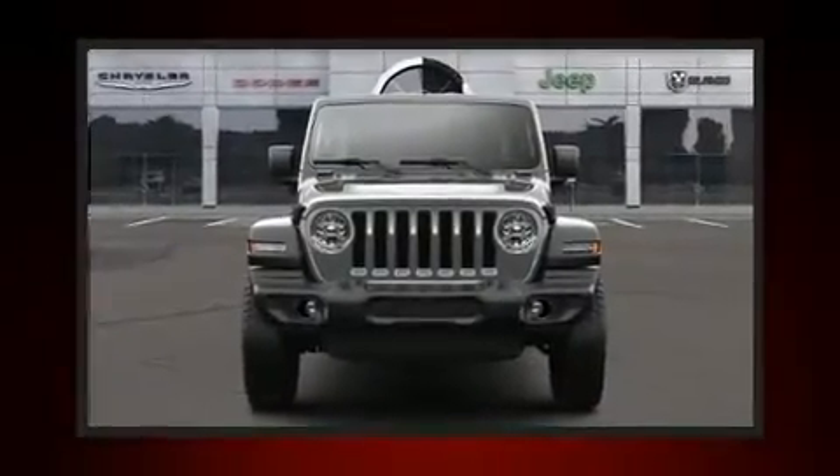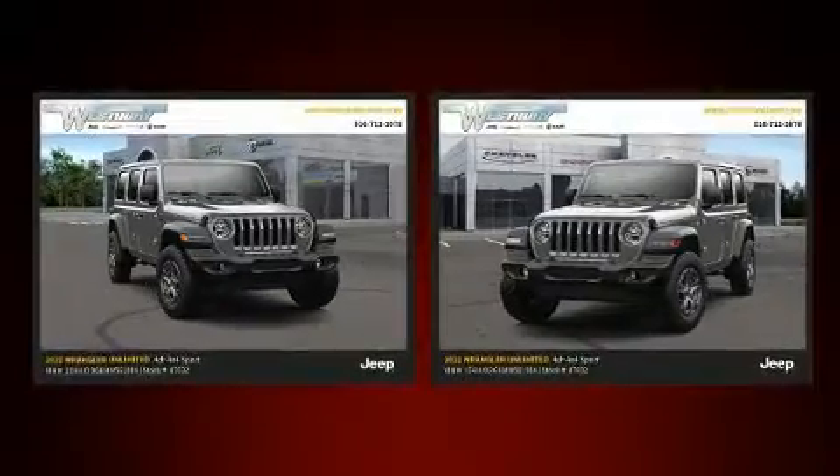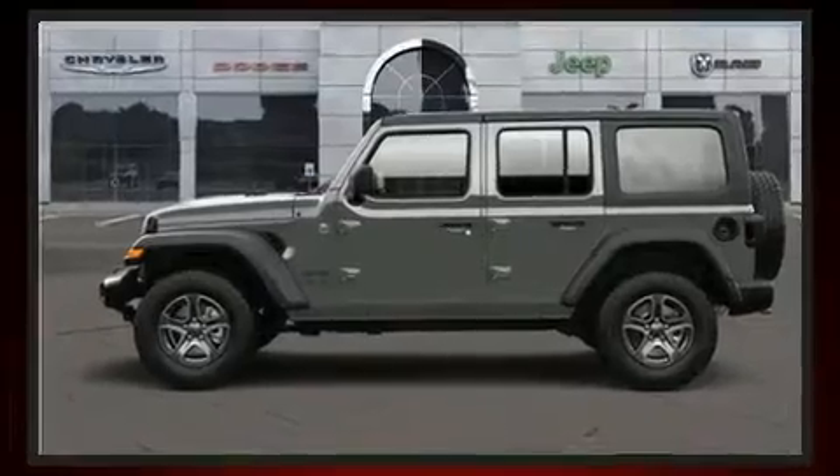The 2021 Jeep Wrangler. Jeep infused the interior with top shelf amenities such as a rear window wiper, a trip computer, heated seats, front fog lights, skid plates, a trailer hitch, and a split folding rear seat.